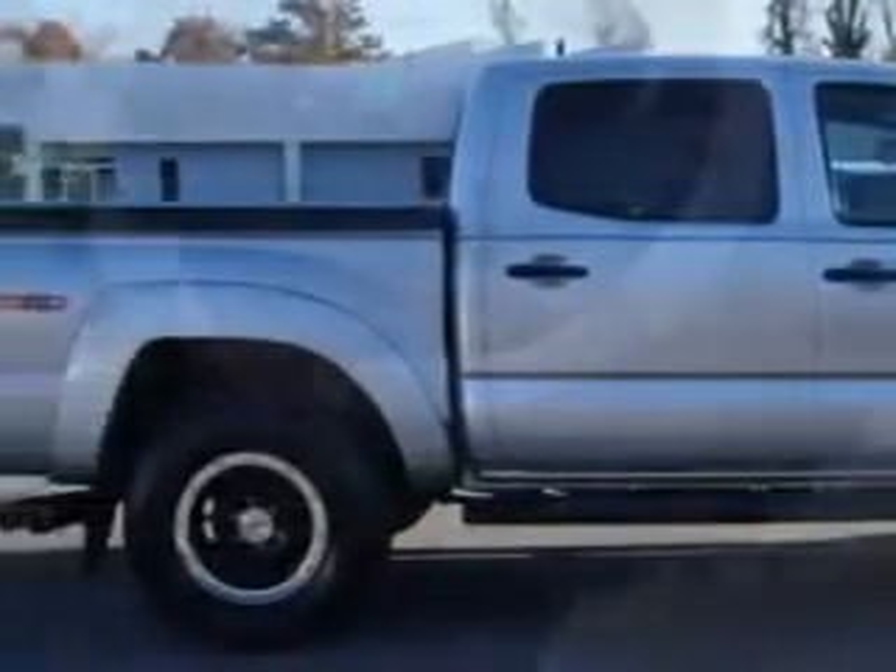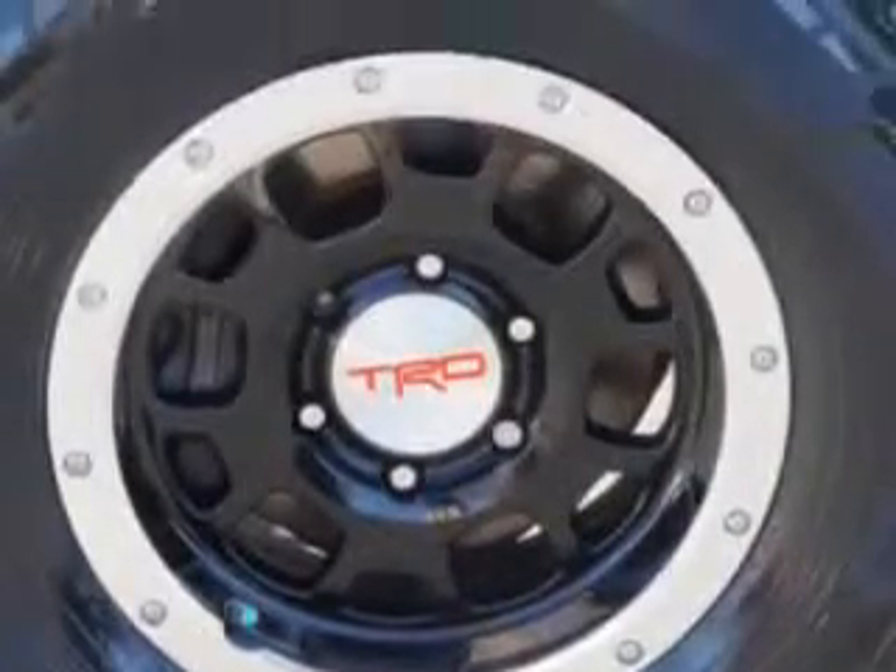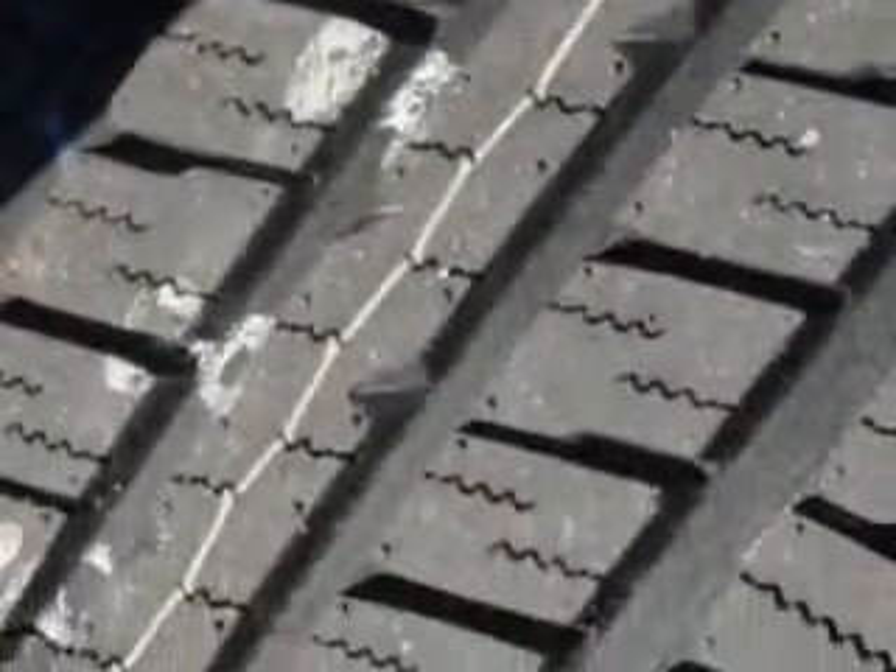Mud guards front and rear, tail and brake lights, rear center brake light, and much more. Get where you need to go, enjoy the drive, and have peace of mind in this 2011 Toyota Tacoma.